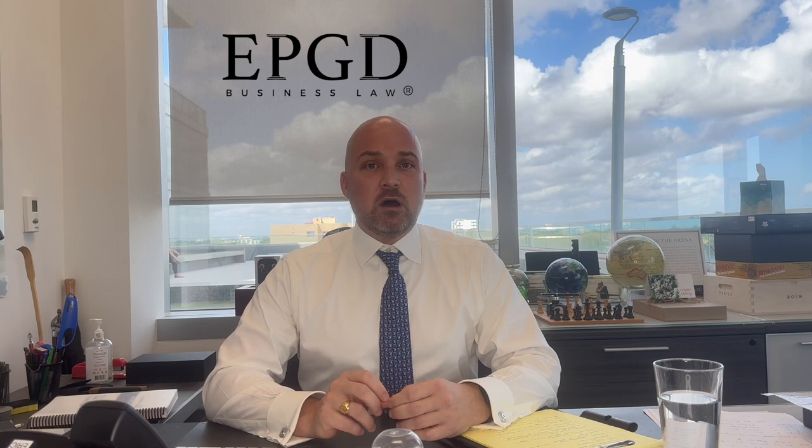Hi everyone, five minutes with Eric. I'm Eric Rodebois, EPGD Attorneys at Law, and I am on step three of my ten steps of how to start a business. This is going to be what I consider one of the most important steps, which is the contract between the owners.